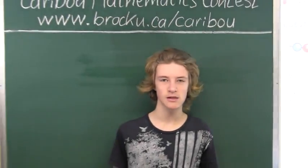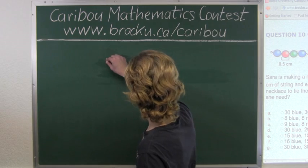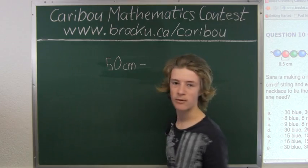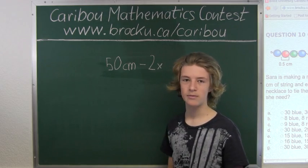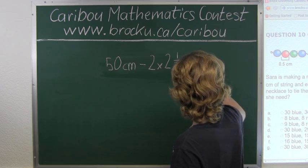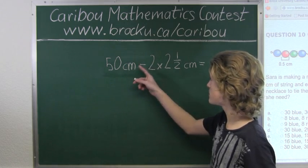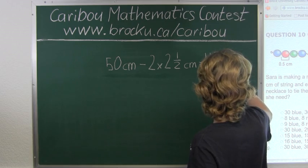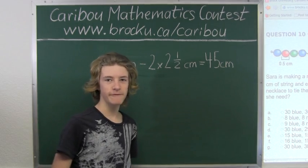So we know that there are two sides to a necklace, and each side is already taken up with 2.5 centimeters of string. So we have 50 centimeters, and we would subtract that by two sides times 2.5 centimeters. So 2 times 2.5 is 5, so 50 centimeters minus 5 centimeters is 45 centimeters. So now we know that we have 45 centimeters of beads.